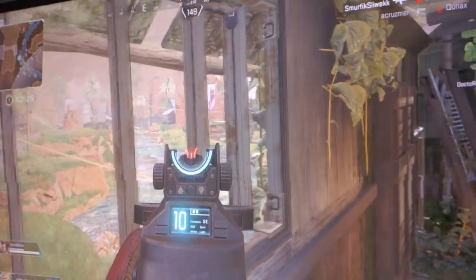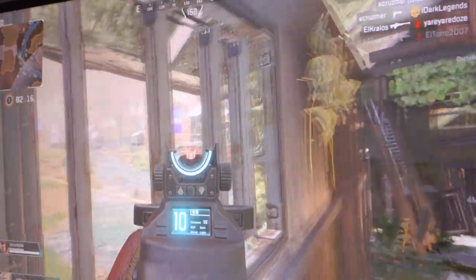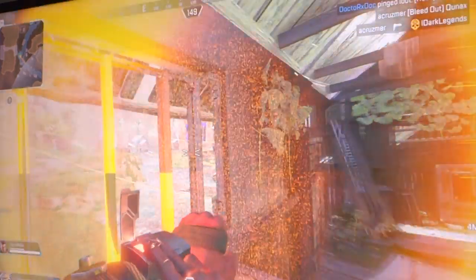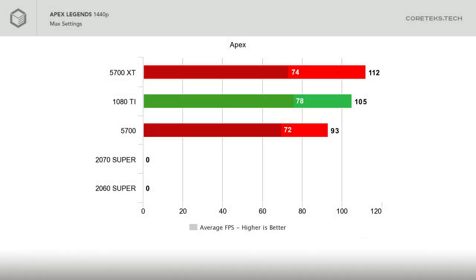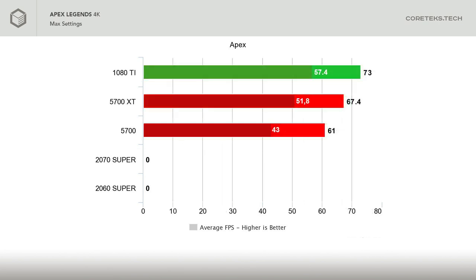Apex Legends is an interesting game to benchmark because it's one of the few games that is constantly getting its performance improved. It runs on the Source 2 engine, which is the same that CS:GO uses, so you'd expect the most optimized PC game engine to be a good showcase for the AMD GPUs. At 1440p, the 5700 XT beats the 1080 Ti at 112 FPS average versus 105. The 5700 also performs well at 93 FPS average at max settings. Looking at the 4K results, the 1080 Ti regains the lead thanks to its 11GB of video memory versus the 8GB on the AMD GPUs, but 67 FPS average from the XT and 61 from the 5700 make this a perfectly playable experience at 4K.